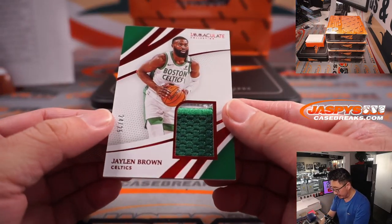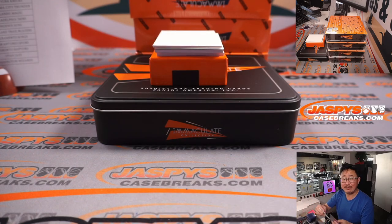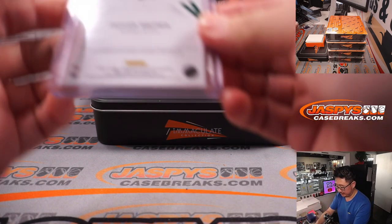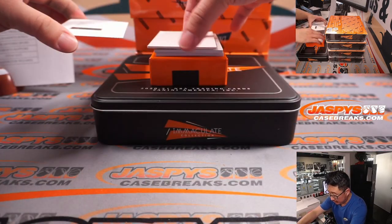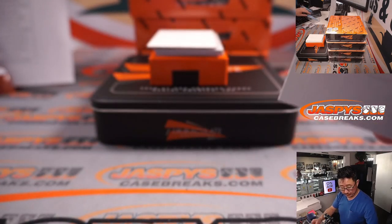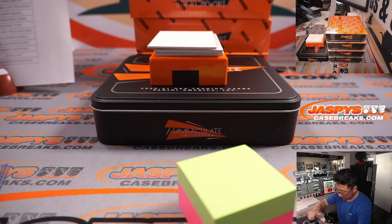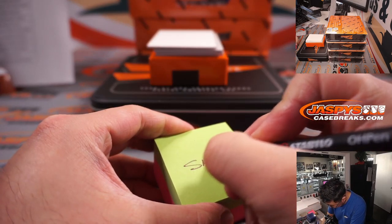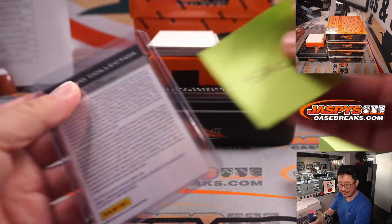24 out of 25, Jaylen Brown for the Celtics, two-color patch. That will be for David B. and Boston. The redemption is a patch autograph red — Buddy Hield for the Kings. Once again, that's Clayton with the Kings.